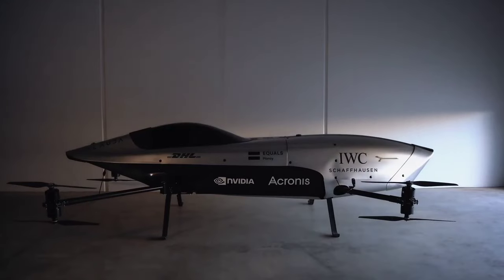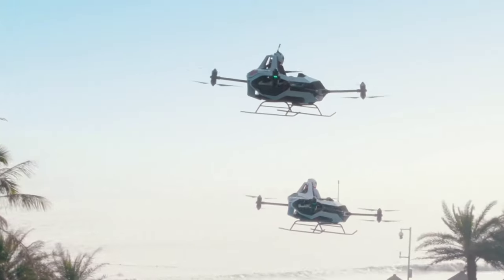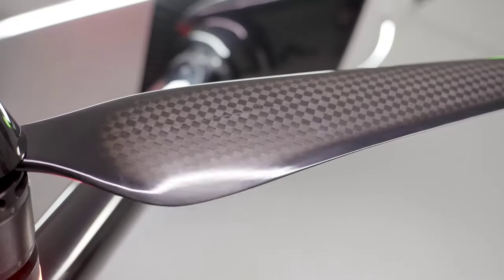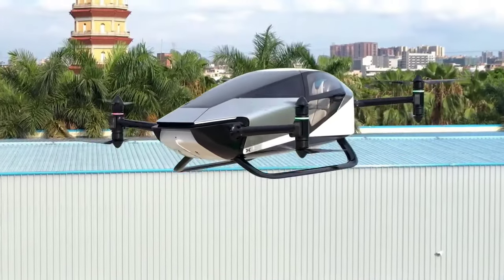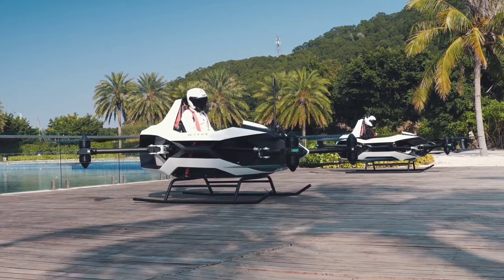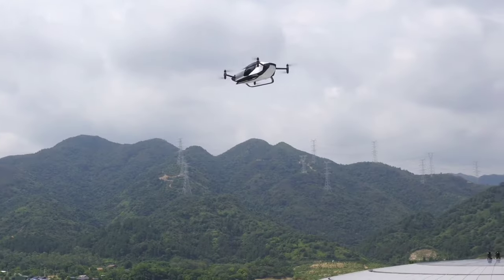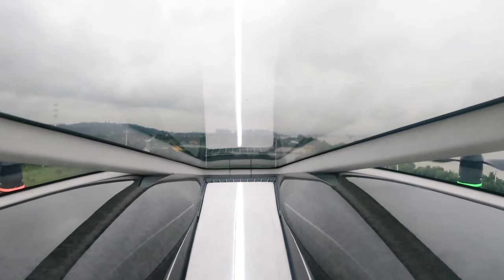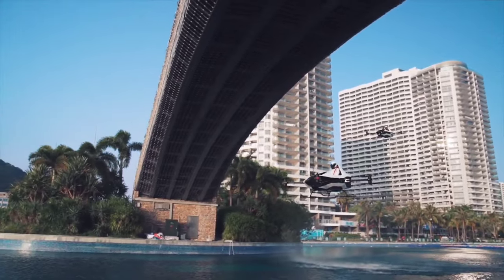Introducing the revolutionary XPeng X2, the fifth generation of XPeng HT's visionary flying car concept. The X2 boasts a sleek two-seat design crafted with cutting-edge carbon fiber technology, keeping it incredibly lightweight at just 360 kilograms, while still allowing for a maximum takeoff weight of 560 kilograms. With capacity for two passengers and an additional 200 kilograms of cargo, this flying marvel is as versatile as it is groundbreaking.